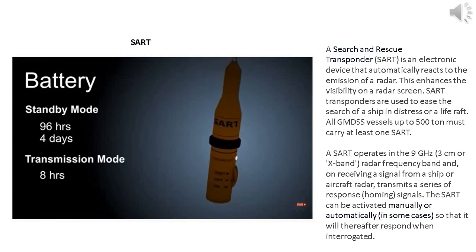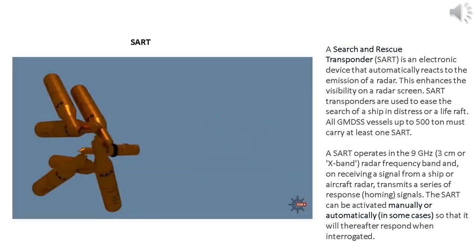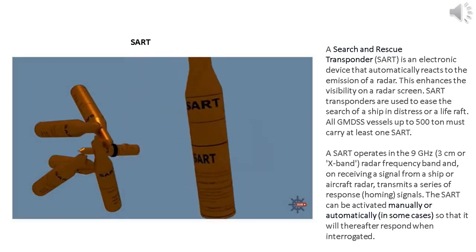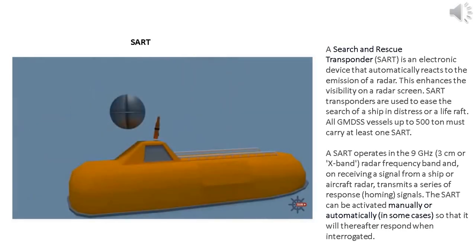The SART should only be in transmission mode when another vessel is close enough to detect it. If you have multiple SARTs, it's important to only activate one at a time — using one ensures that the radar return maintains its distinctive nature and can't be confused with another echo. Never use a SART and a radar reflector close together, as there's always a chance the radar reflector will block the SART's signal.